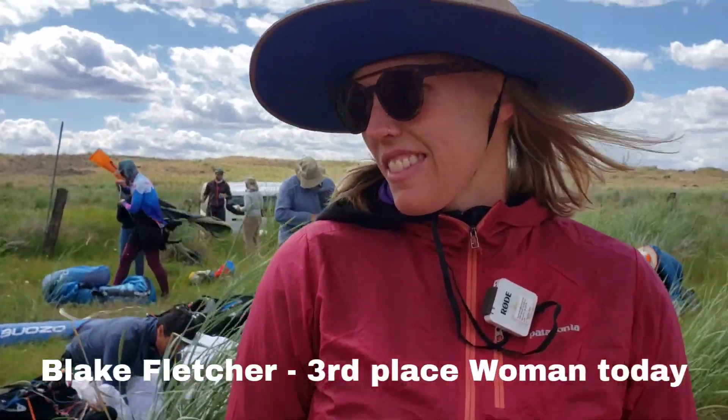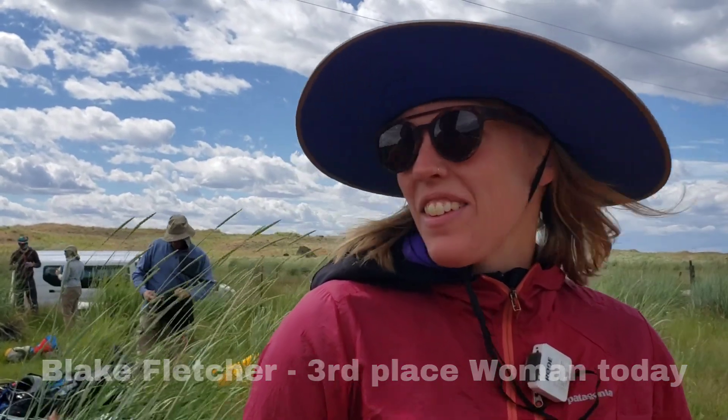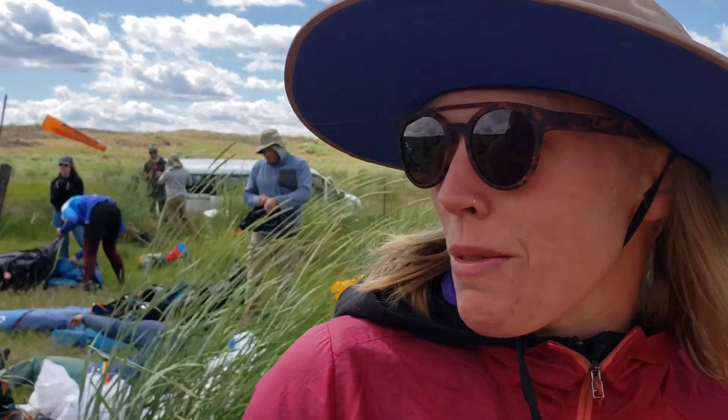We are here with Blake Fletcher, and Blake, you're on the task committee. What did you think of the task that you created, and how did you get in fast? I thought the task was great — super fun day of flying. I just got high and stayed high, went downwind. Basically.